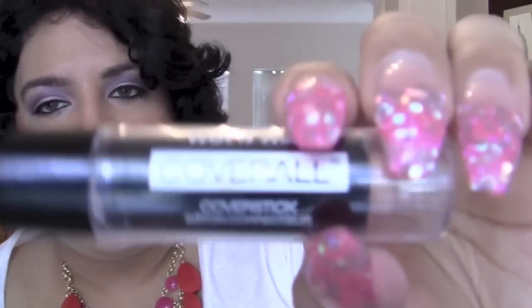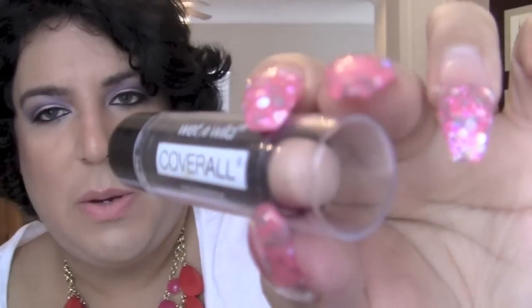And then the Wet n Wild CoverAll concealer stick — really, really good — in the shade Medium. I use it under my eyes, doing the triangle, and blending it with my beauty blender. It just does the trick and I like it a lot.